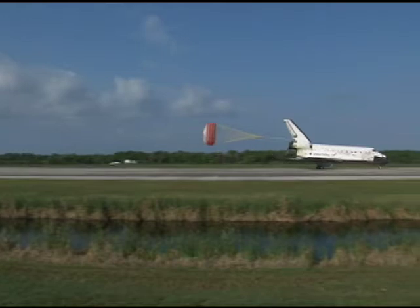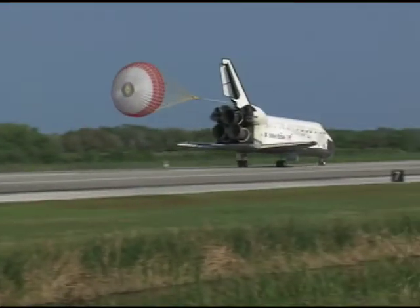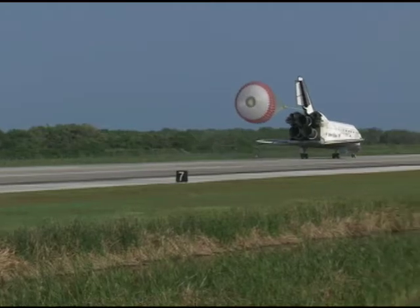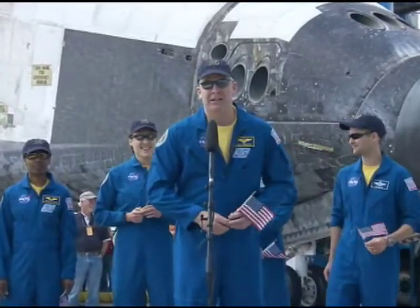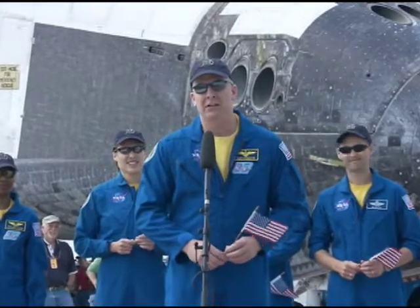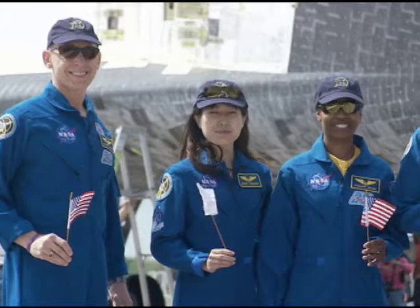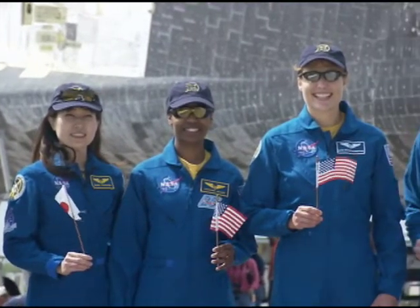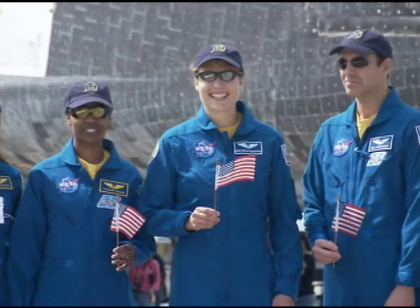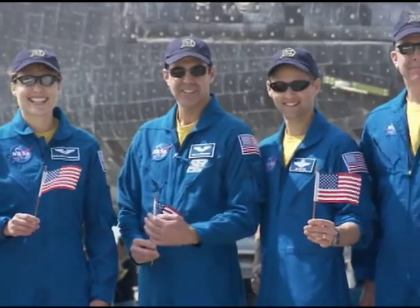That brings an end to the STS-131 mission, the 131st space shuttle flight, and the 33rd to the International Space Station. It's great to be back at the Kennedy Space Center with Discovery. It was a beautiful entry this morning. We had a lot of adversity, but we overcame it all with some great teamwork. With a successful mission behind them, the Discovery crew returned to NASA's Johnson Space Center in Houston, where they were honored at a homecoming ceremony at nearby Ellington Field.